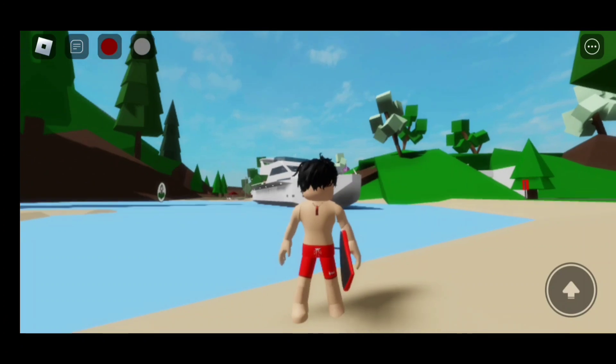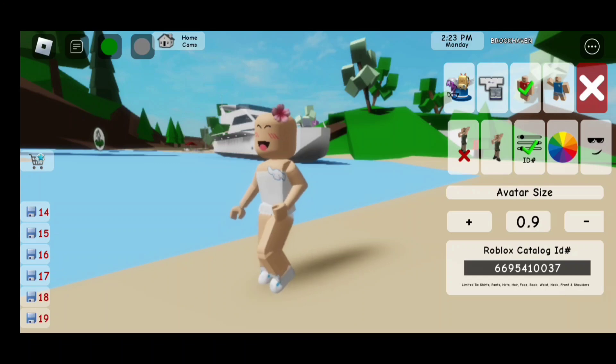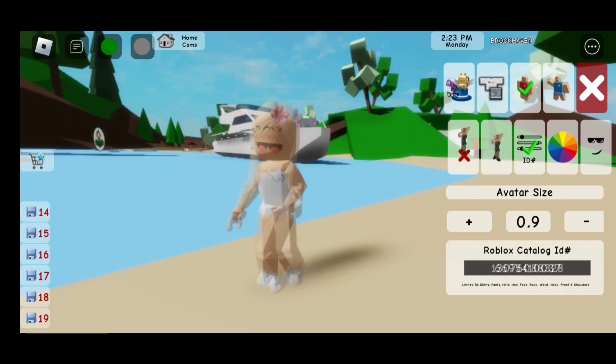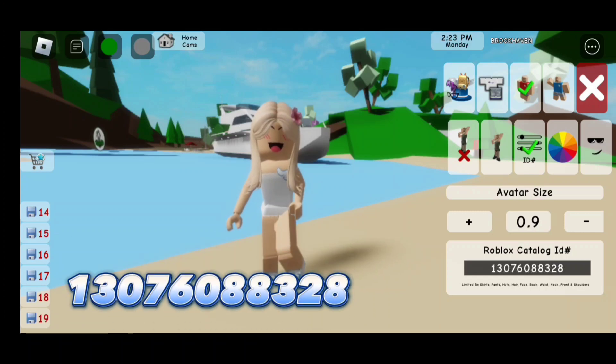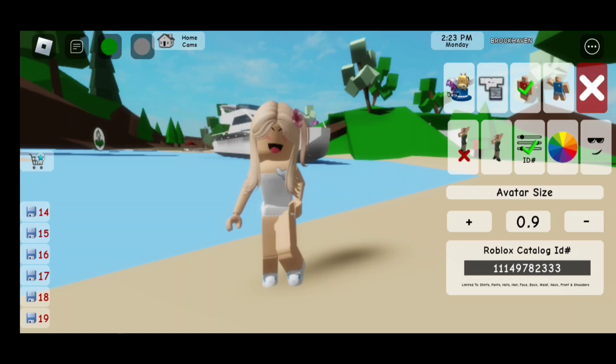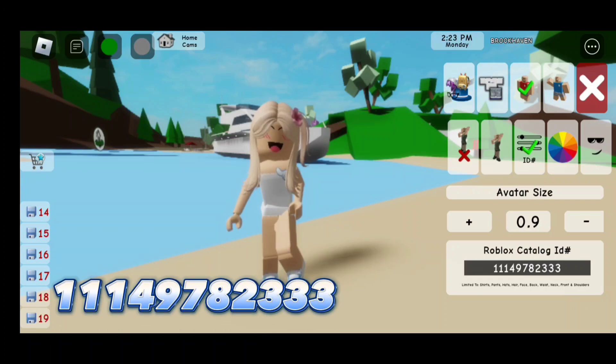Now let's move on to the next outfit. For the flower hair clip, the code is 669-541-0037. For the hair, the code is 130-760-883-28. For the little side ponytail, the code is 111-497-82333.